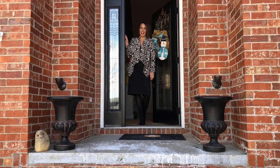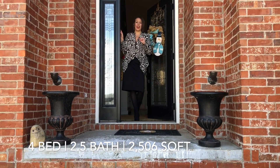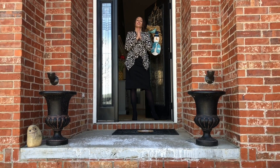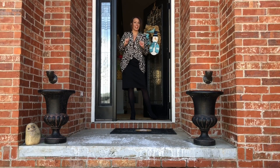Welcome to 1921 Venice Avenue in Lowell, Arkansas. This stunning home has four beds, two and a half baths, has over 2,500 square feet, and has a beautiful entertaining area on the custom-covered patio out back. Let's go check it out.